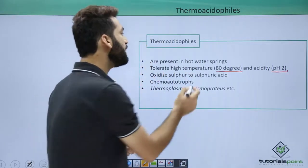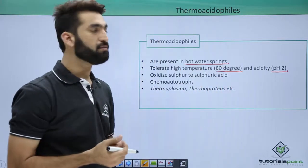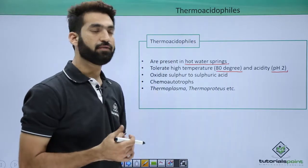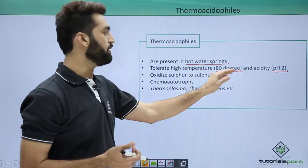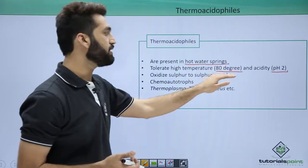They can survive in hot water springs. Remember this particular concept: archaebacteria which are thermacidophiles survive in hot water springs because hot water springs have a temperature of 80 degrees centigrade and a pH of 2.